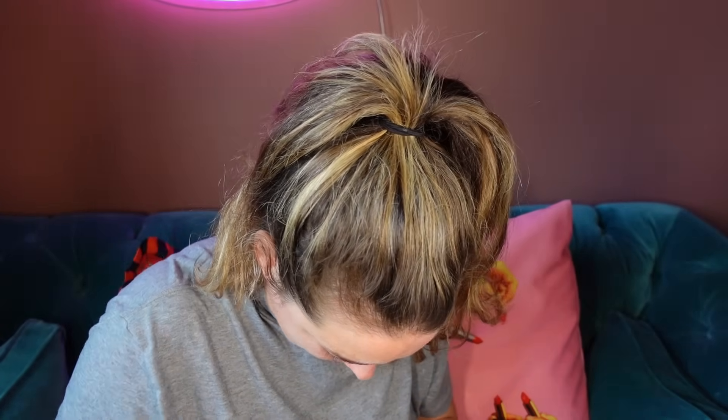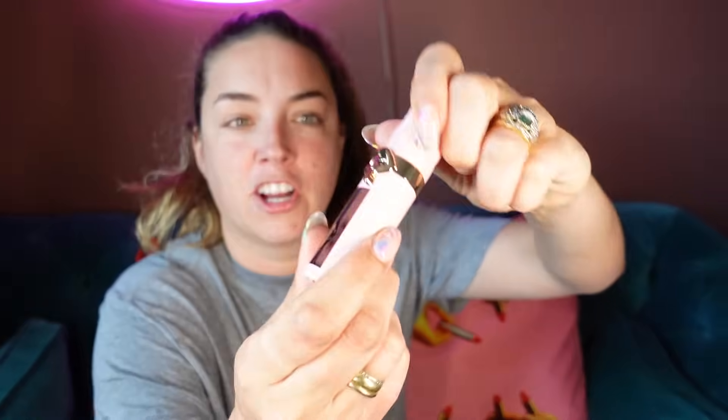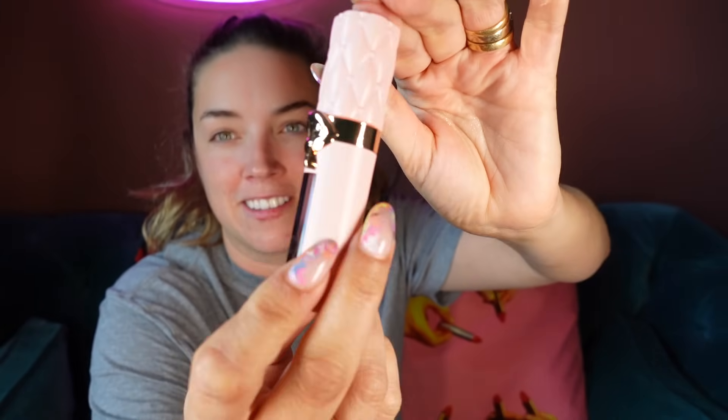We've got the Big Plump Gloss — yes! The glosses are in giant size. I love these — the Pillow Talk glosses now come in a large size. Fantastic packaging.